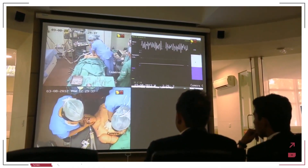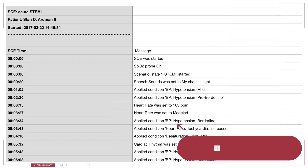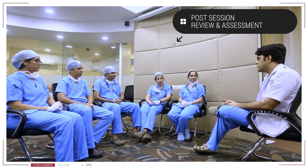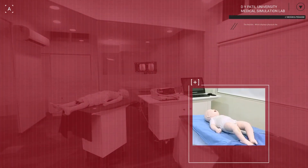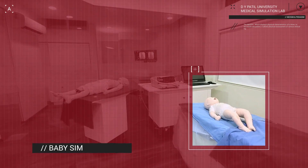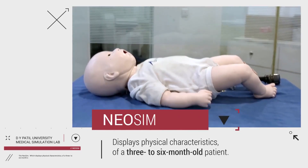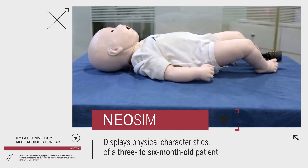Each and every step and its effect on patient outcome is recorded in physiological reports on the instructor's workstation for post-session review and assessment. The D-Vipartal Medical Simulation Lab is also home to the youngest member of the patient simulation family, the NeoSim.